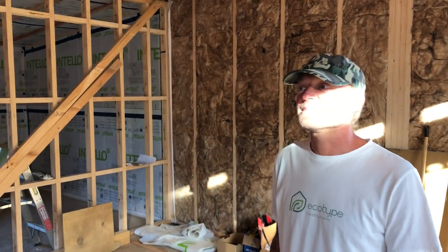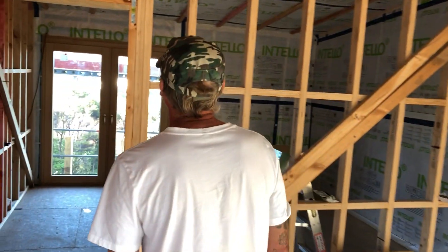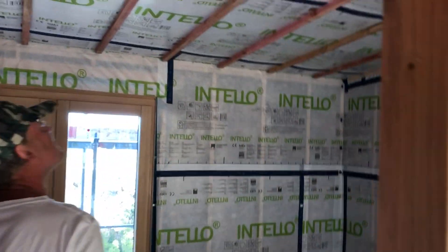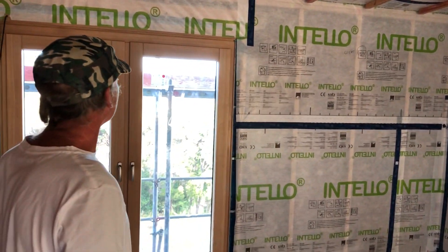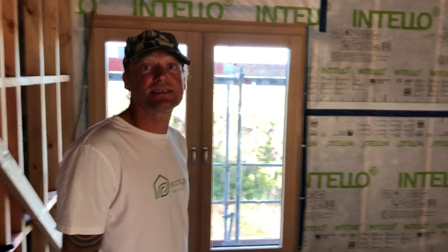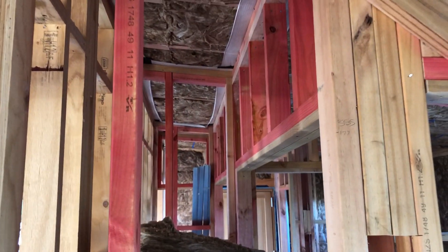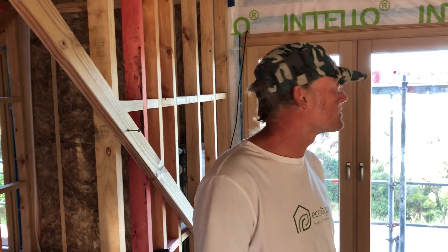What are some of the main features of this house that are different from a New Zealand building code house? We've got more insulation. We've got an airtight vapour membrane — a vapour control layer — which stops any moisture getting out and also keeps us nice and airtight. There's a high level of airtightness, and then we have an MHRV system running through there, which will transfer your air, catch all your lost heat, and keep fresh air the whole time.